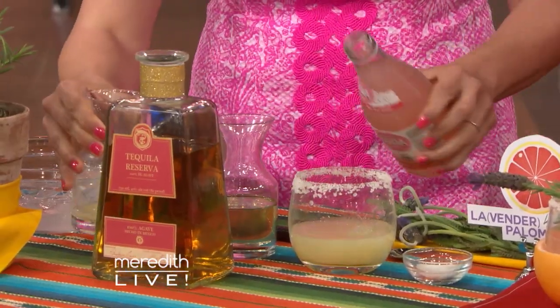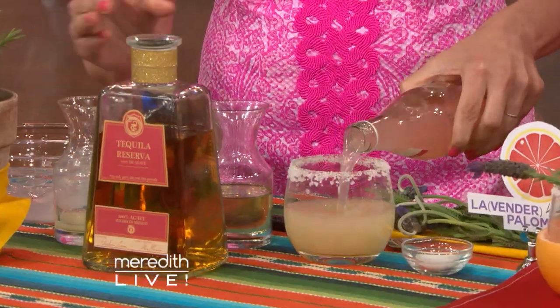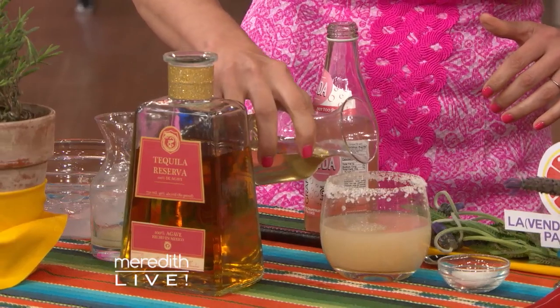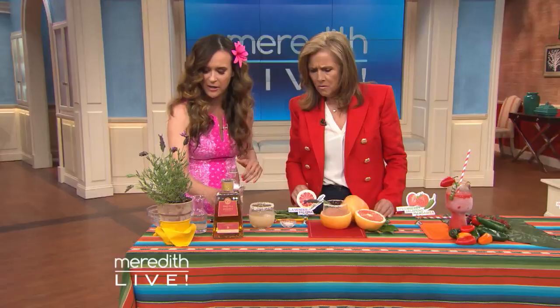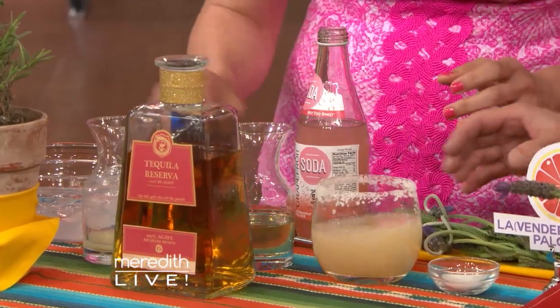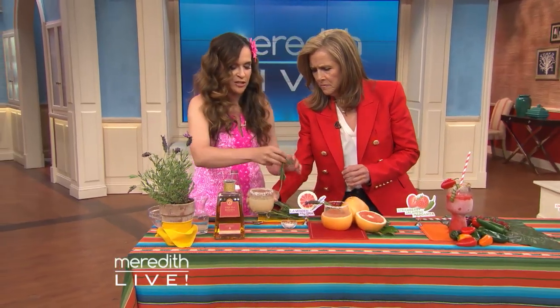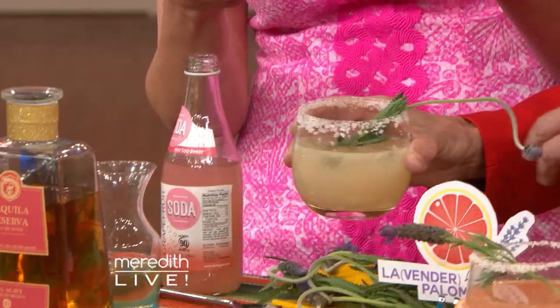We're going to top it off with about a half ounce of lime juice, then about a half ounce of grapefruit soda, and then two dashes of lavender simple syrup, which is really easy to make — it's just water, sugar, and lavender. Stir it up, top it off with a little ice and a fresh lavender sprig. From garden to glass, you have a drink you can enjoy all summer long.